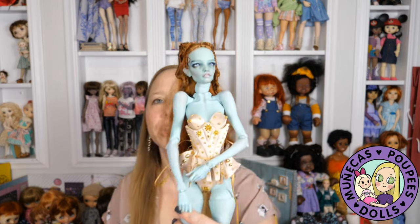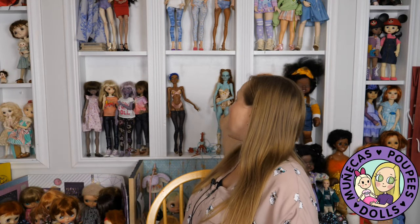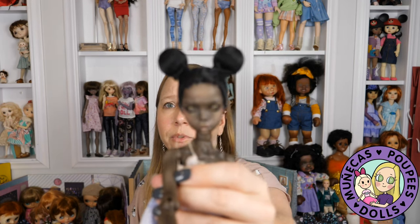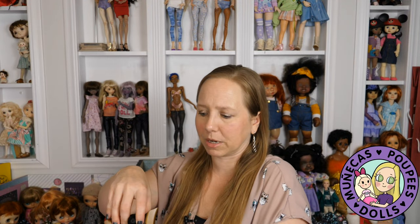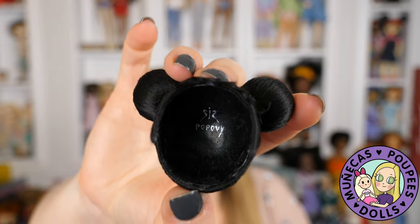Hard caps are also more expensive because it takes a lot more time to create something by hand than it does for a machine to sew wefts onto a wig cap. Handmade wigs can go as low as around fifty dollars or fifty euros, all the way up to eight hundred dollars — I have one Popovie wig from the Popovie sisters that was eight hundred dollars. They use silk, by the way, so they don't use any animal products at all — totally vegan. I also have a silk wig made by Pasha Pasha for my Dewy Girl.